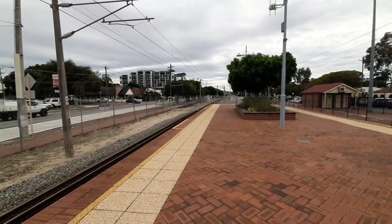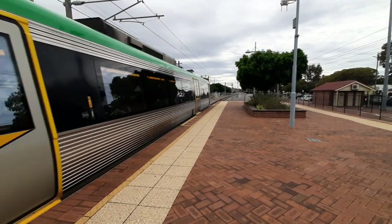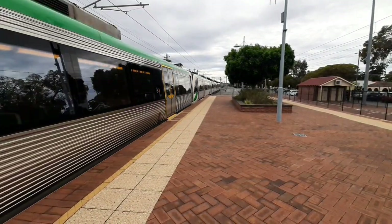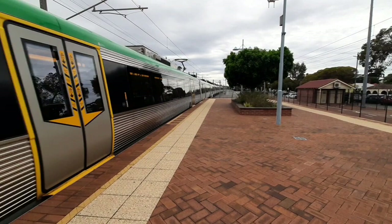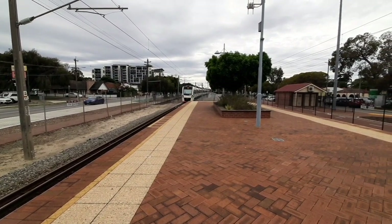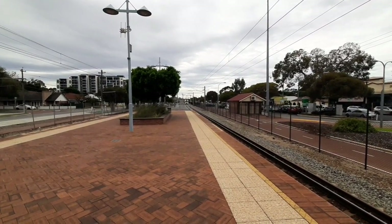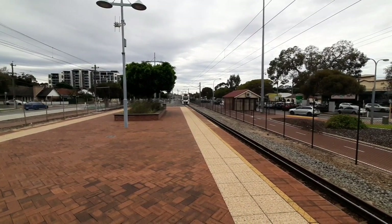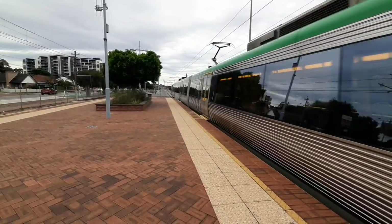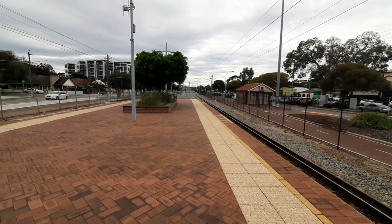Now passing Platform 2, a High Wycombe service. Front 3 cars, EMU 59, rear 3 cars, EMU 60 - sister sets. This is a fast one! Perth service rocketing past - EMU 94 leading, set 105 trailing. That was probably the last Express train for this video here at Maylands.